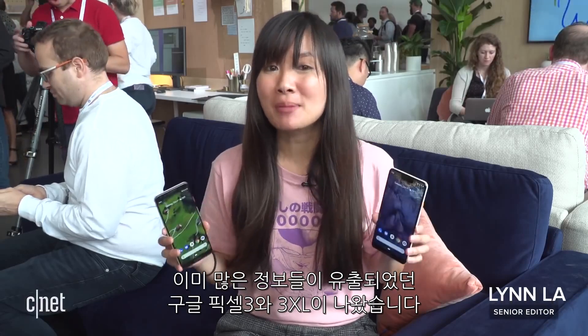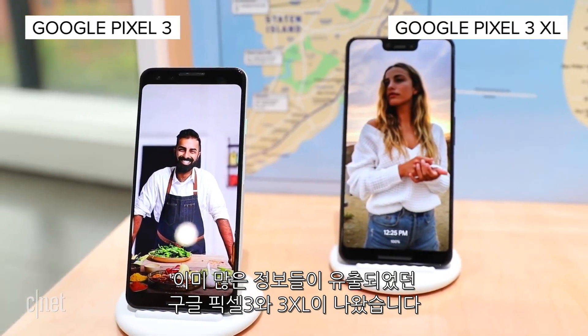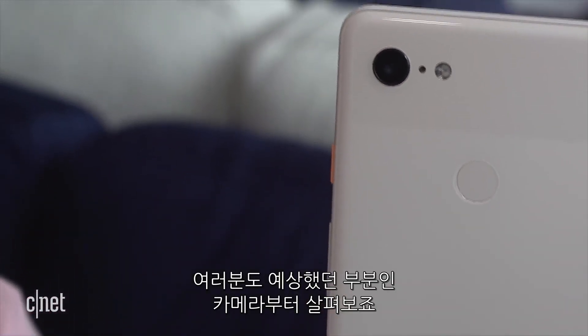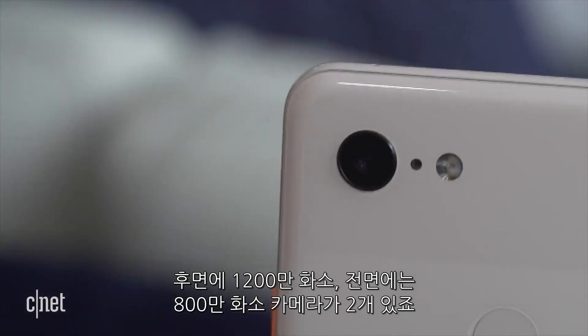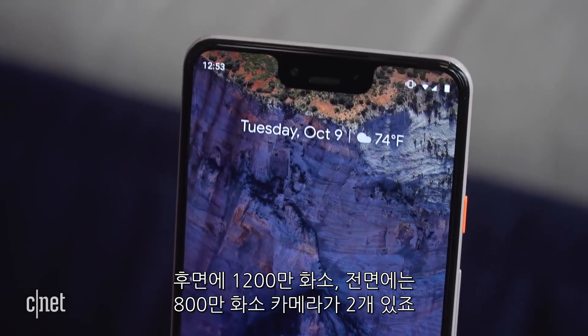After being pretty much the most leaked about phones of the year, the Google Pixel 3 and 3XL are finally here. As you can expect, the phones are all about the camera. On the back sits a 12-megapixel shooter, and on the front sits two 8-megapixel cameras.